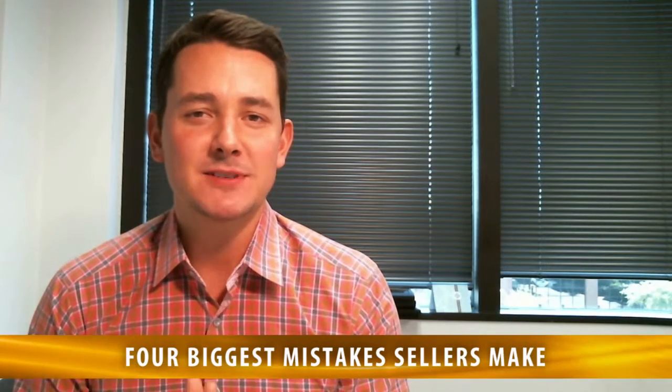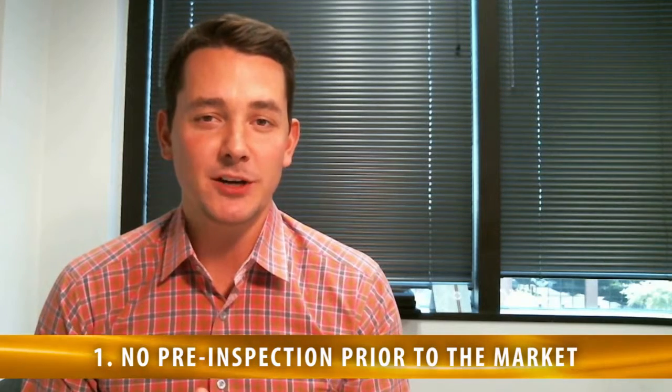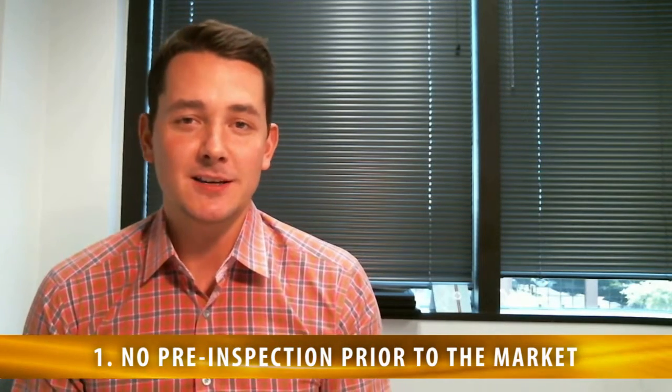The topic of discussion today is: what are the four biggest mistakes sellers make? Number one is not getting a pre-inspection completed on your home prior to going on the market. Contrary to belief, this is one of the best ways to get the highest return on investment. Ultimately, whoever ends up buying your home, there's a very high likelihood that they're going to get an inspection completed on your home, and a lot of times those inspection reports are going to reveal something that's wrong with the property.